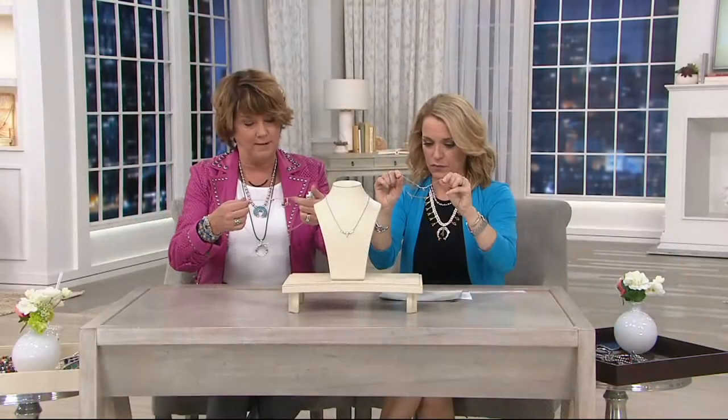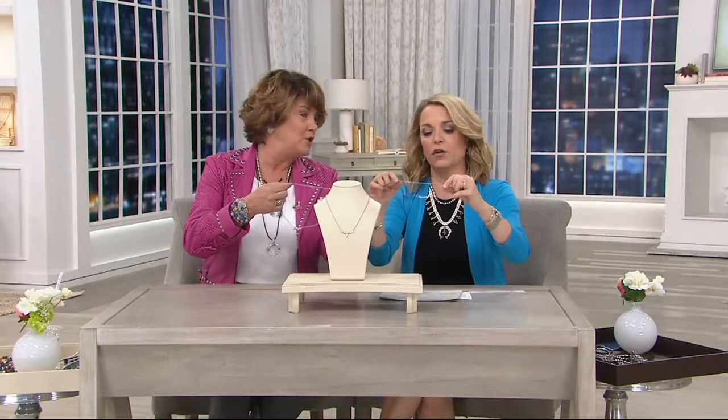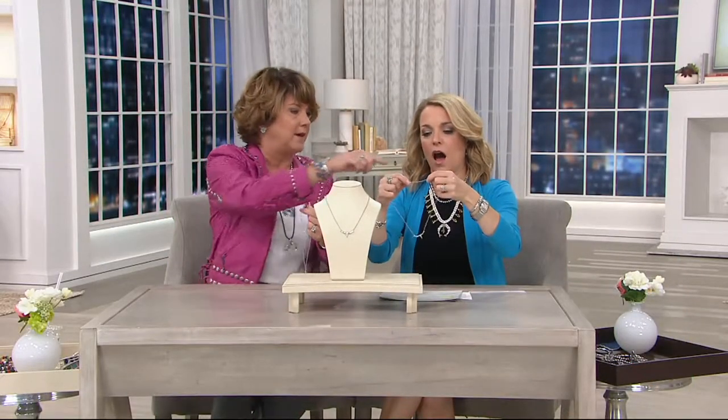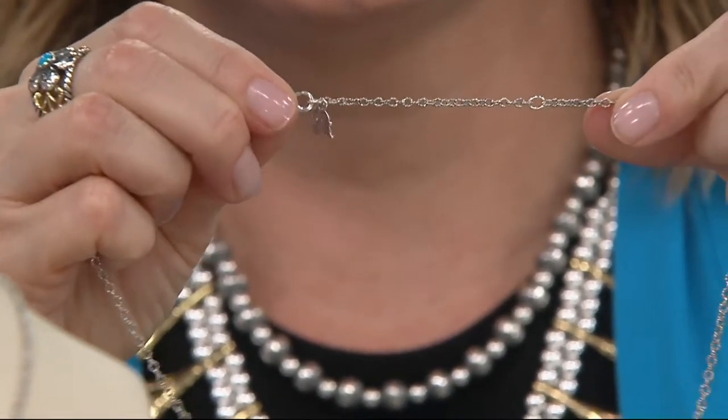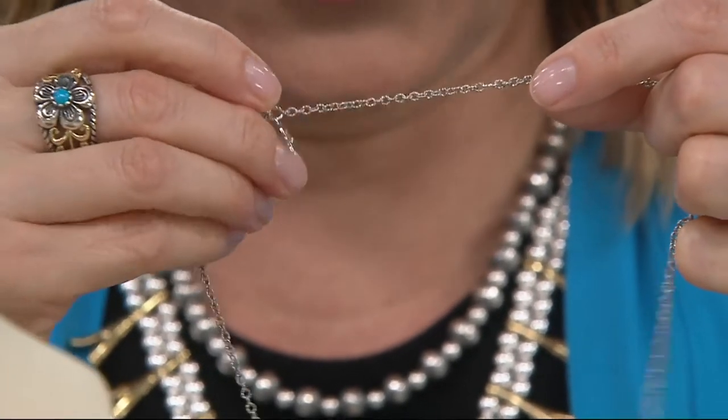It's 20 inches at its longest length, but did you notice — you can wear it two inches shorter. You've got that additional ring there. So you can wear it at choker length, or at 20 inches. Okay, I'm going to try and throw that one on then.